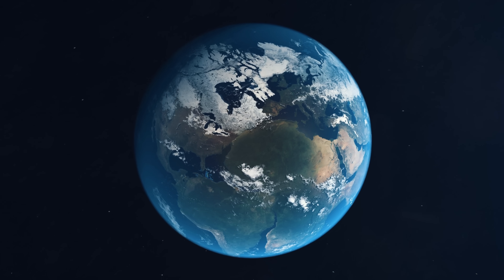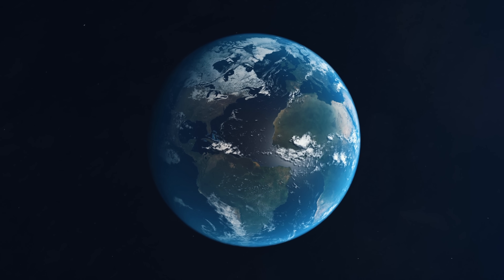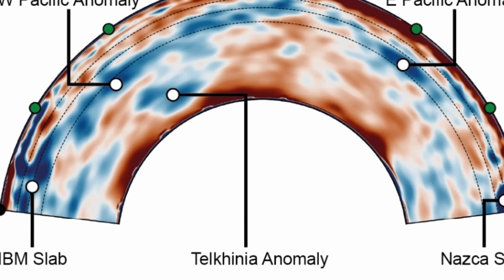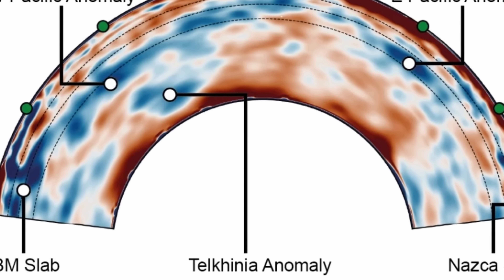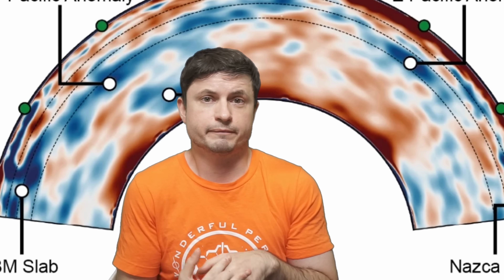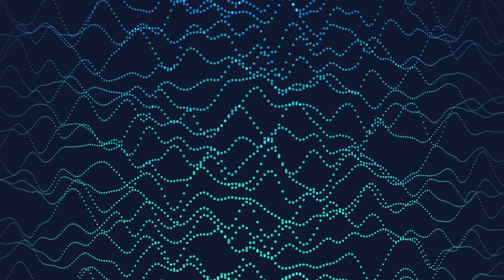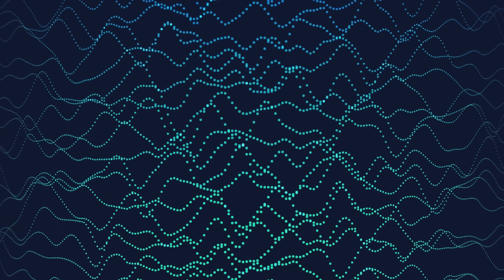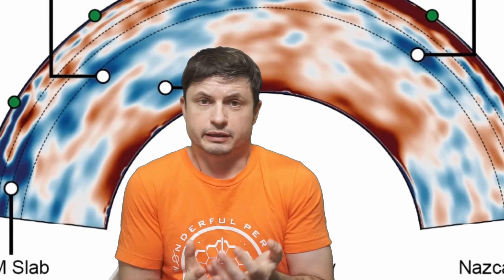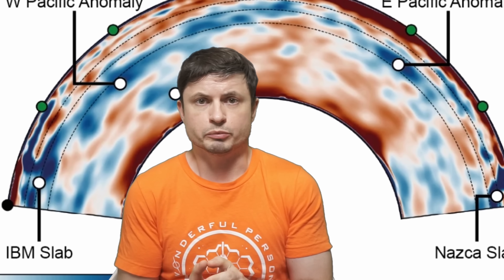In most of these locations, there is no evidence of any kind of subduction activity, no presence of previous plates, and no explanation for how something like this could have formed. Right now these are just anomalies. The only reason they were just discovered in early 2025 is because of this newly created model — known as the Full Waveform Inversion — that required all of the seismic detectors and a supercomputer to produce this observation.